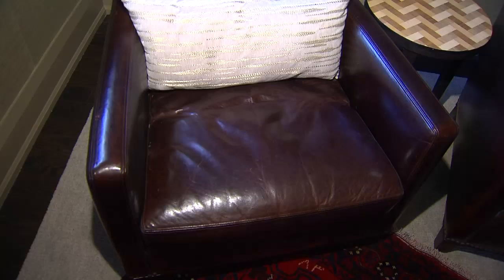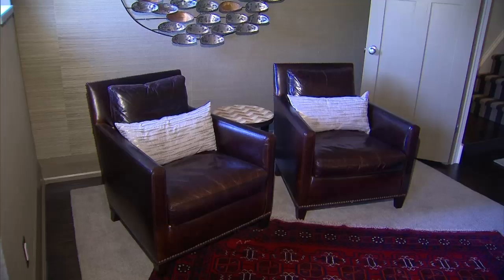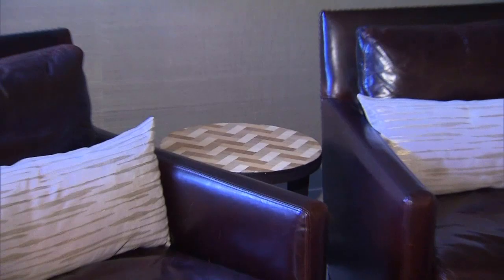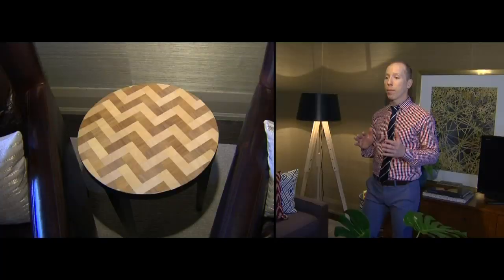The best seats in the house are the two leather club chairs on the other side of the room. But the favorite piece is the small table in between, featuring a herringbone pattern — a DIY project done using simple wooden veneers applied on top of the tabletop, then coated with multiple coats of urethane, making it the perfect spot for your drink.